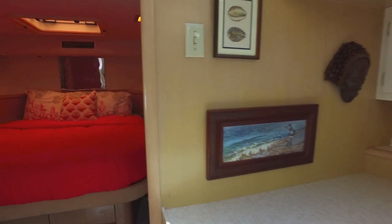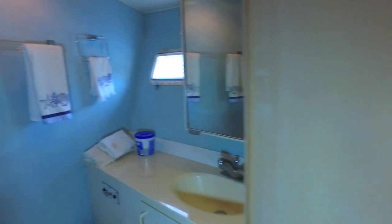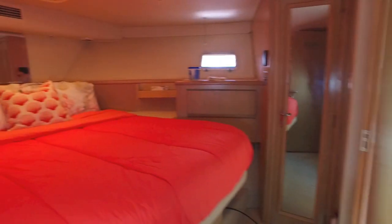Walking forward, we get to the VIP V-berth forward — lots of room, three-quarter walk-around queen, a great bathroom which is also reachable from the main salon, so it's a dual-purpose bathroom. Lots of storage, hanging closets, etc.